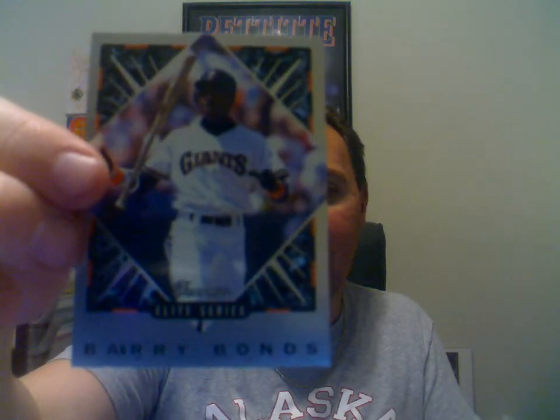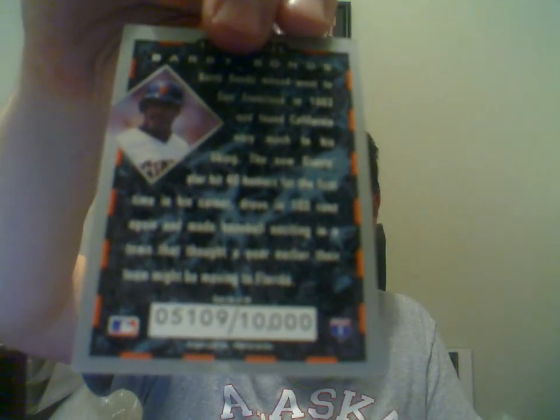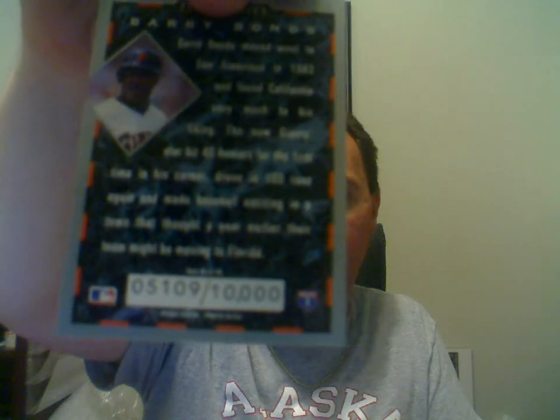These next ones you're going to love as well, Nate. Barry Bonds 1994 Donruss Elite. I love these Donruss Elite cards — if anybody has any I don't have, I'd love to try to get them. This is numbered to 10,000, if you can believe that way back then.